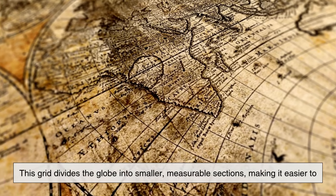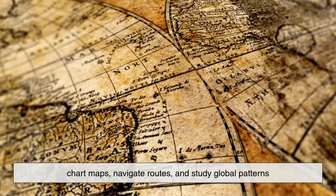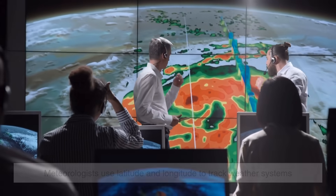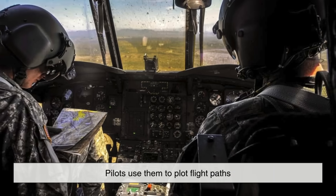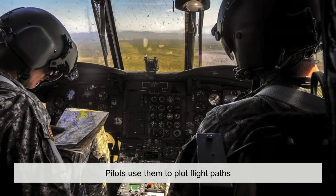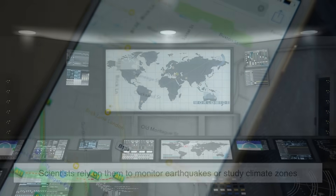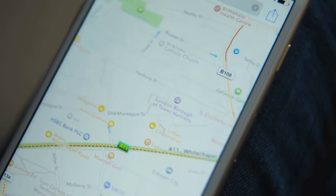You can think of longitudes and latitudes as forming a massive imaginary grid that wraps around the Earth. This grid divides the globe into smaller, measurable sections, making it easier to chart maps, navigate routes, and study global patterns. Meteorologists use latitude and longitude to track weather systems. Pilots use them to plot flight paths. Scientists rely on them to monitor earthquakes or study climate zones. Even Internet and phone systems rely indirectly on these coordinates for location-based services.